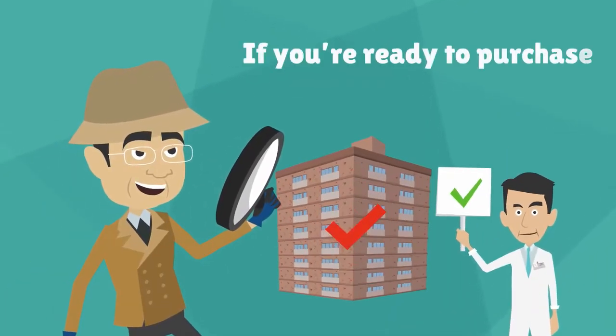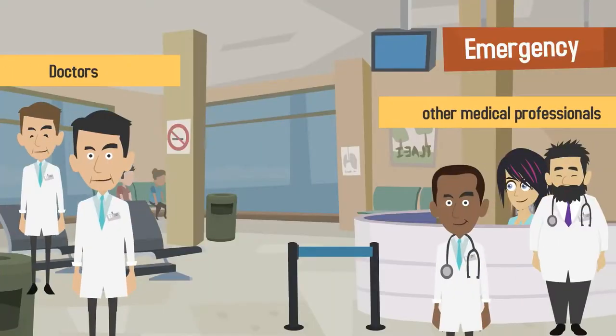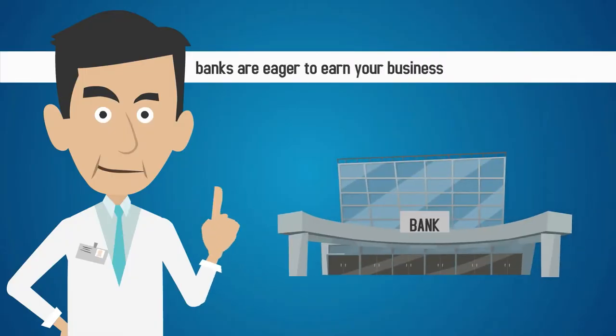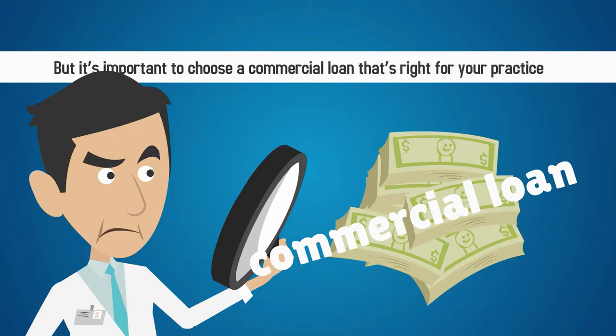If you're ready to purchase a commercial building for your medical practice, you have a variety of options for financing the purchase. Doctors and other medical professionals are able to obtain some of the best commercial loan rates in the industry because banks are eager to earn your business. But it's important to choose a commercial loan that's right for your practice.